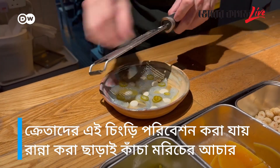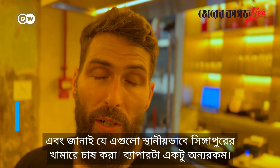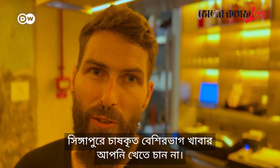Customers at nearby restaurants can enjoy raw prawns with pickled green chili, a little horseradish and lime. The restaurant always tells customers where the prawns come from — that they're locally farmed in Singapore, which is different. As one customer noted, most things found in Singapore you don't want to eat, since the waters here aren't the greatest.